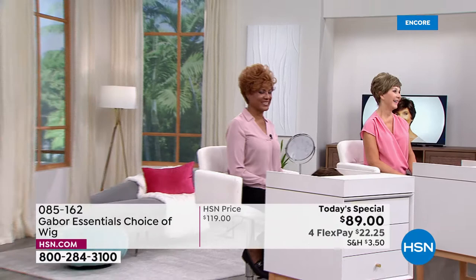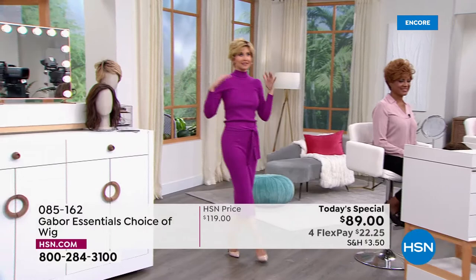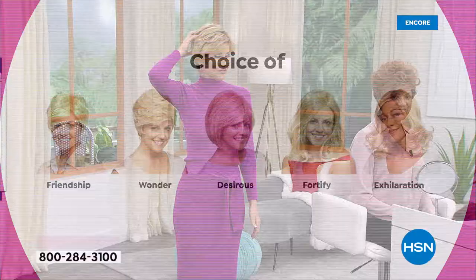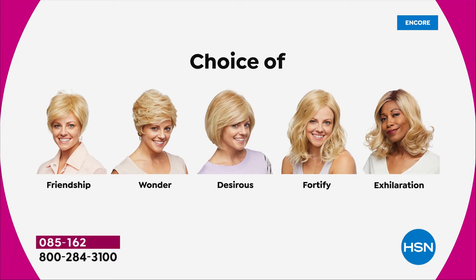Last time I was in the salon it cost $180 and I don't even do anything fancy. But if you can get this today for $22 and change, it keeps you from having to get your roots touched up, spreads those visits out, you've got more time, your hair always looks fantastic, and you get to try your choice. The Friendship, the Wonder — we're just showing you the Wonder right now. The Desirous is this really cute little razor cut bob. We're going to go to that one next.